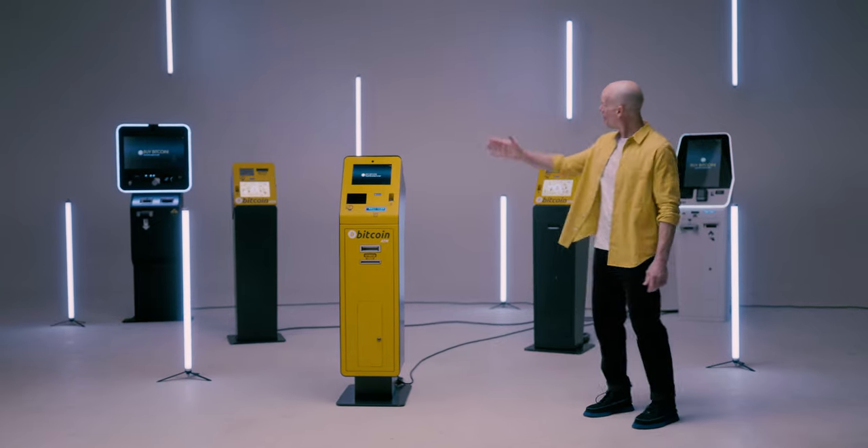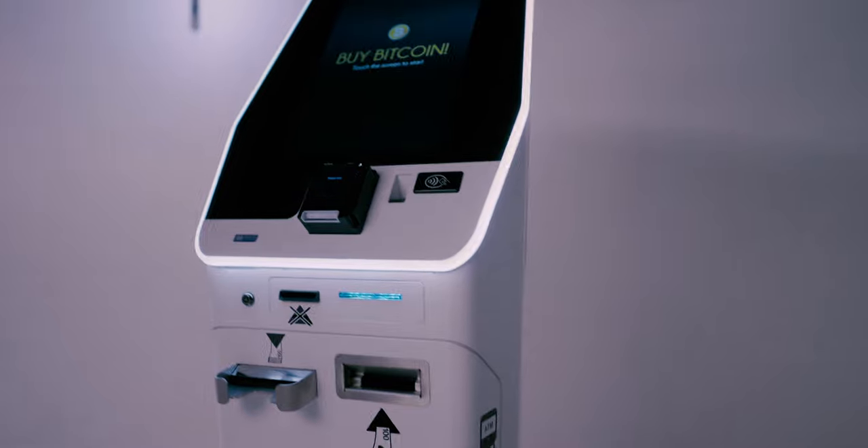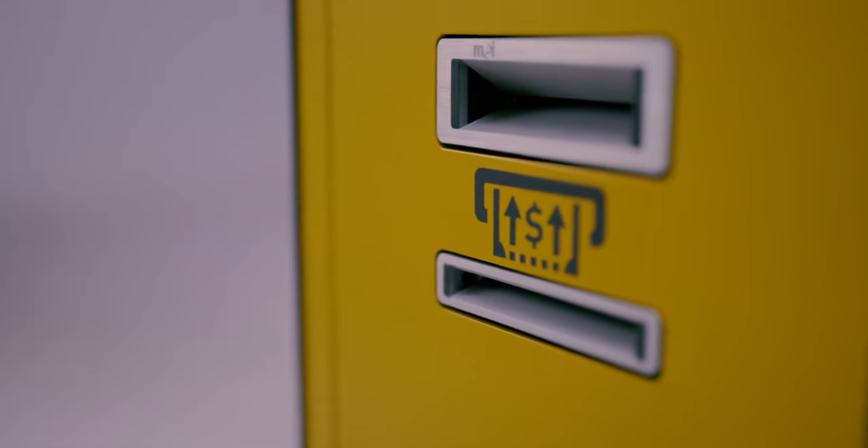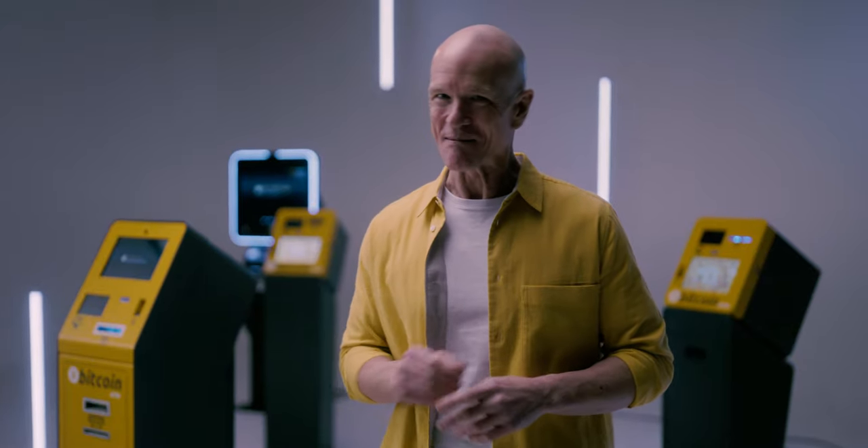Look here — the whole product range of our kiosks. All of them are designed and manufactured by GB, and powered by our own software platform, the best you can imagine.